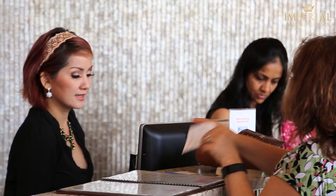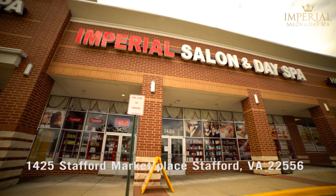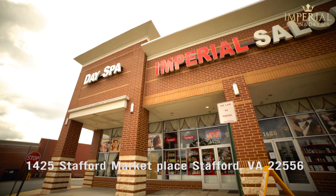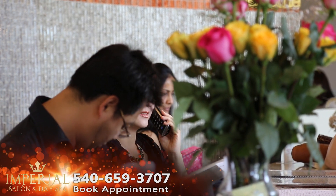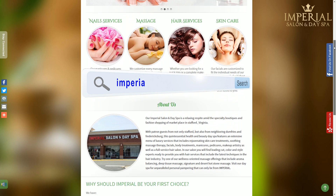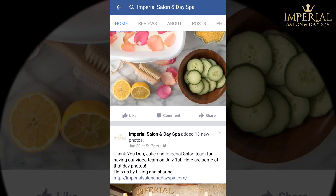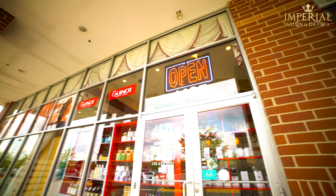Treat yourself to a luxurious experience that you deserve. We are located at 1425 Stafford Marketplace, Stafford, Virginia 22556. Our number is 540-659-3707. Visit our website at www.ImperialSalonDaySpa.com. And be sure to check out our Facebook page at facebook.com/ImperialSalonSpaStafford. Imperial Salon and Day Spa — there is no other place for sheer indulgence.